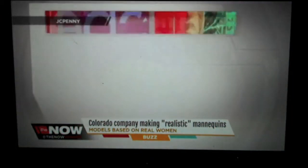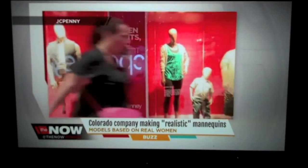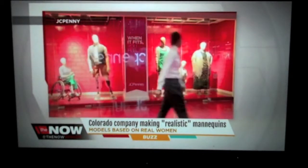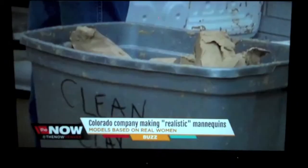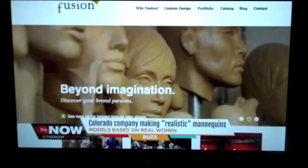Now JCPenney shoppers will see noticeably different figures peering out from behind the shop windows. Their measurements are based off of actual people. We do have plus size, big and tall men, petites, and really every shape and size out there. It's exciting to see this project have that kind of focus on everybody.